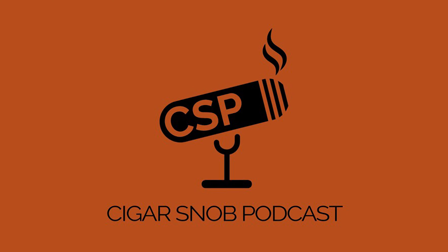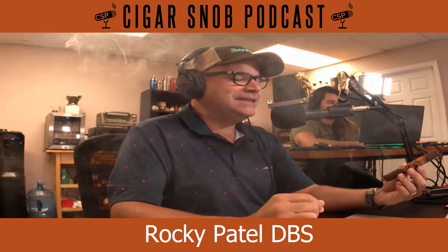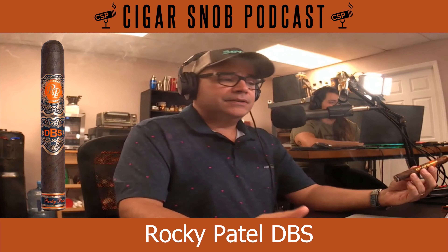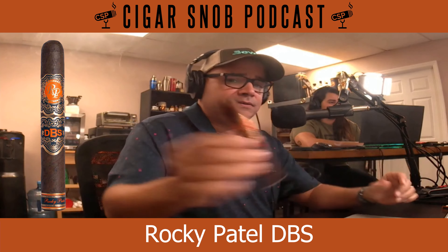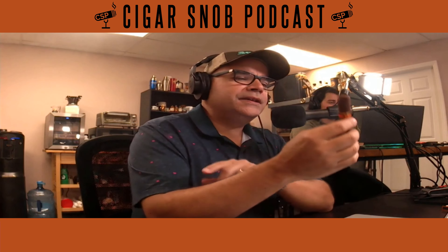Alright, we are smoking the Rocky Patel DBS. DBS, as you know, is an Aston Martin, but that's not what he's referring to here. It is the DBS as in Double Broadleaf Selection. I thought Rocky had started a television station or something — not CBS but DBS — but no, so anyway.